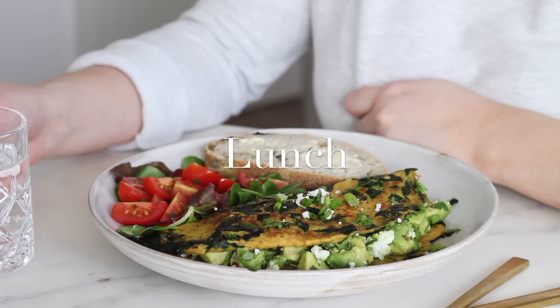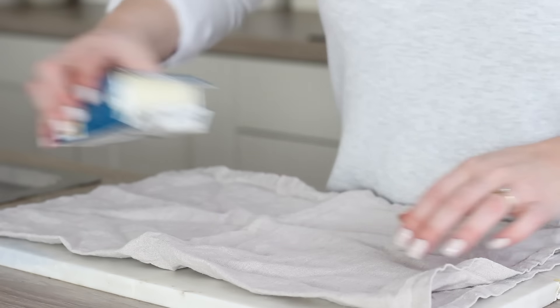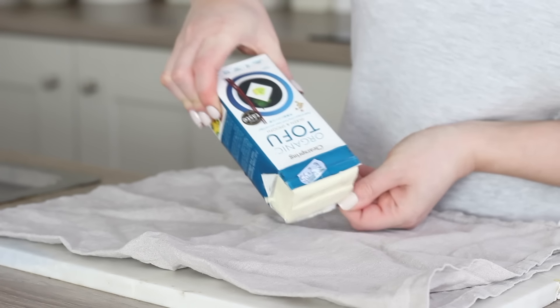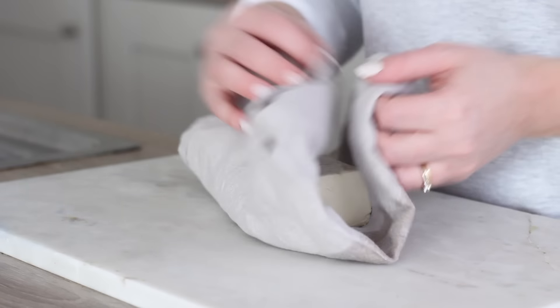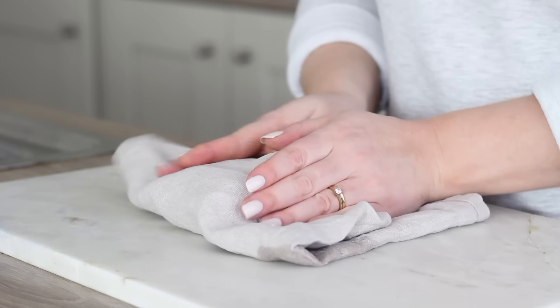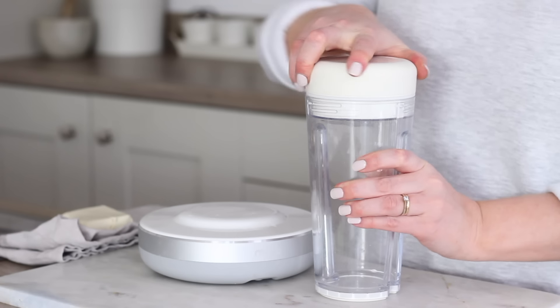On to lunch later on and I made a tofu spinach omelette. For this I took a block of silken tofu which I had just drained off and I placed that out on a tea towel. I only used one half to make one omelette. I then just used the tea towel to really gently pat the tofu to soak up any of the excess water, and once it was as dry as possible I then took my blender.